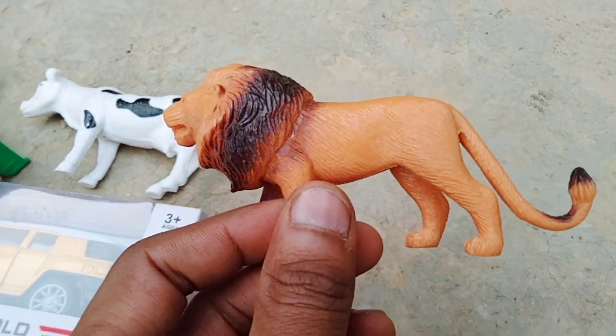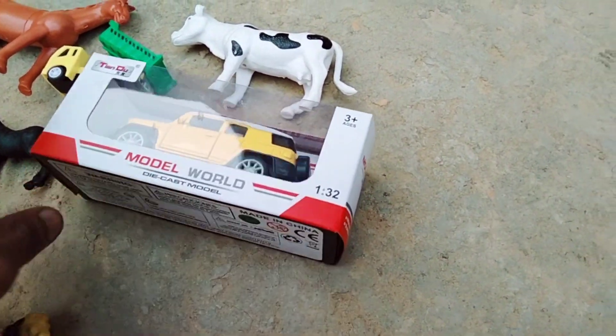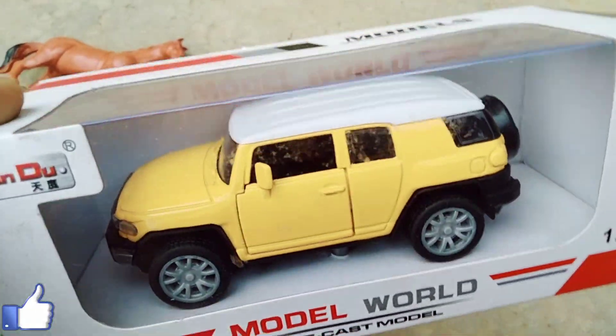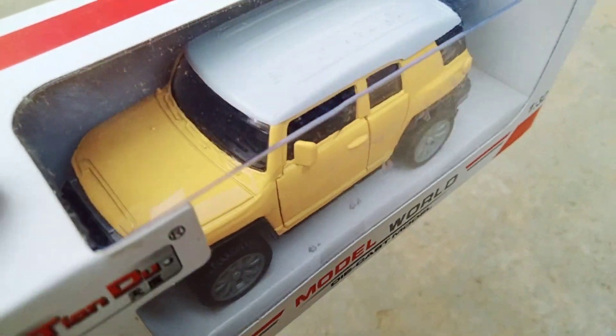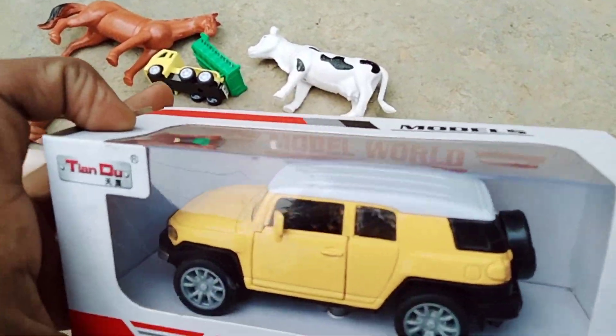Lion and lion, nice lion model — world decoist model, wow! Black and yellow and white combination car model, wow, look it's very good — door opens!